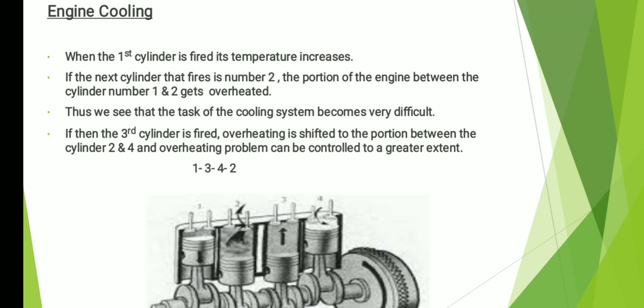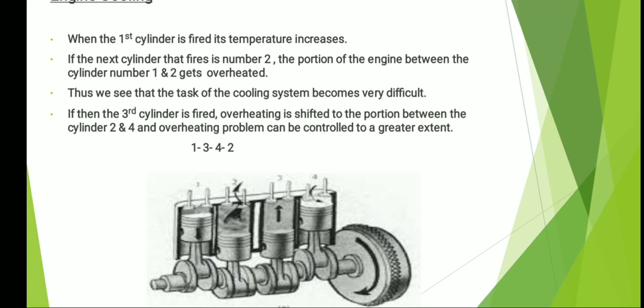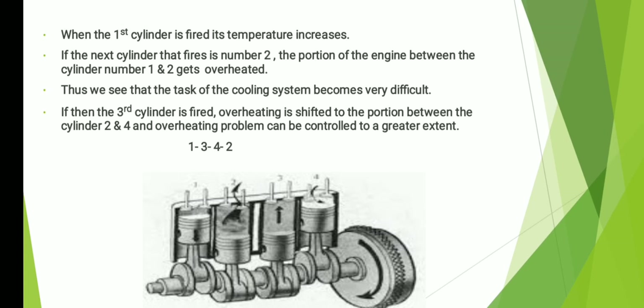Now let us see the second factor — engine cooling. When cylinder number one is fired, its temperature increases. If the next cylinder to fire is number two, the portion of the engine between cylinder number one and two gets heated, making the task of the cooling system very difficult. Instead, if we fire cylinder number three after one, overheating is shifted to the portion between cylinders two and four, and this problem can be controlled. So if we fire the order one, three, four, two, the load on the cooling system is also decreased.